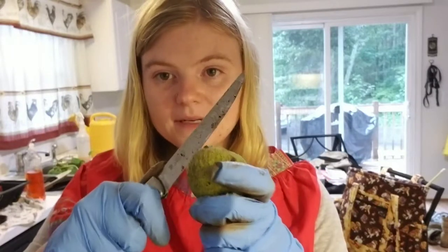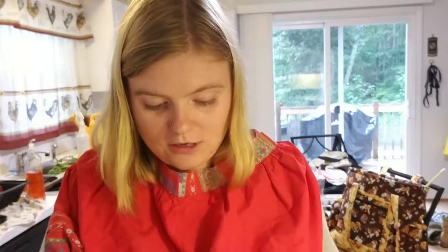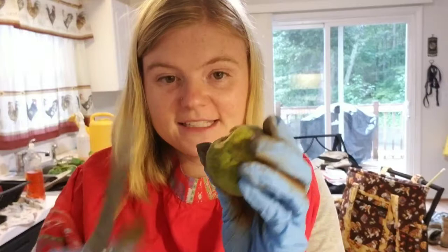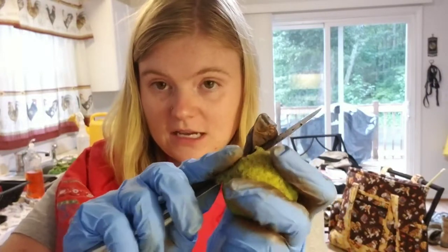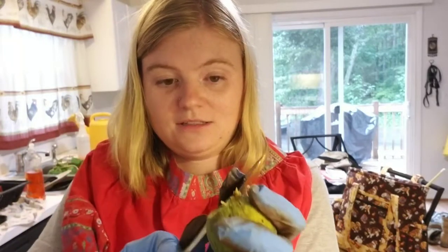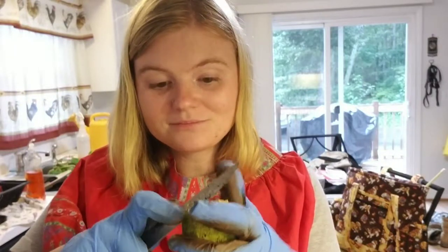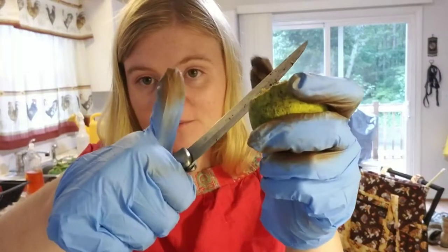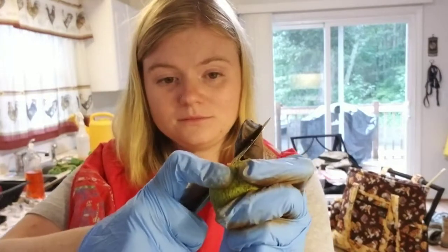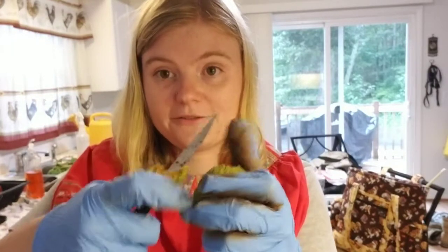I wanted to make this video because I realized, as I'm doing this — taking my knife and cutting all that flesh off of the walnut — that this is the exact behavior that I talk about parrots doing in the wild, except that they do it with their beaks and they're much better at it than I am. I have opposable thumbs and I can use tools, so I'm using the knife as a tool to get that flesh off of the nut.